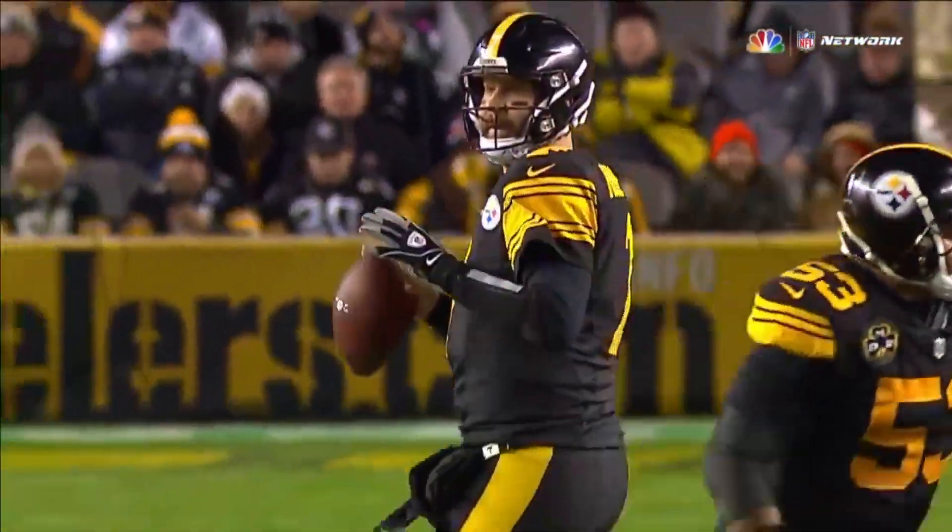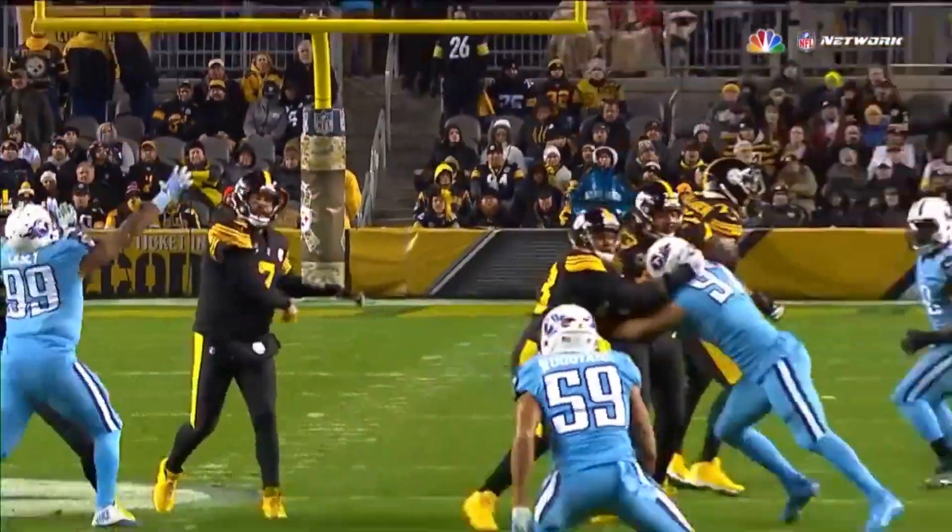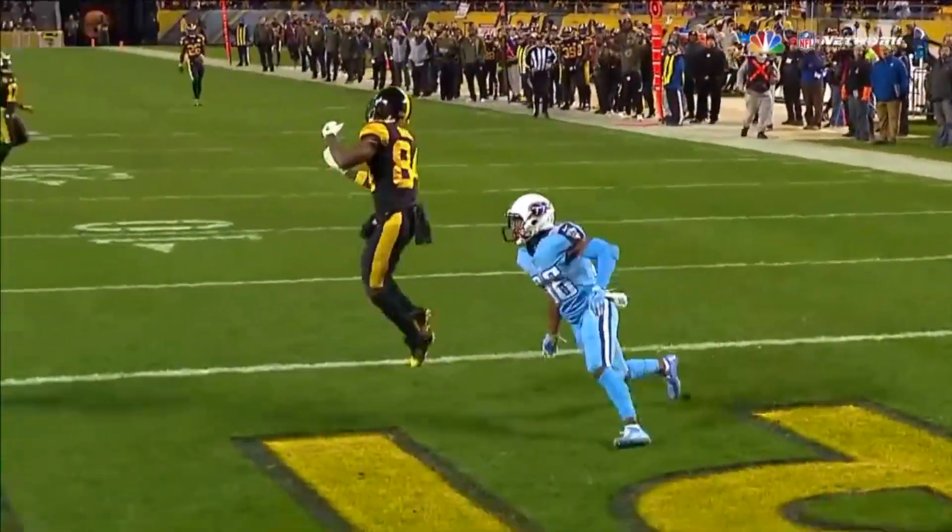Here comes the hard count — something that Ben said he'll do a lot more here in Pittsburgh than obviously he can do on the road.